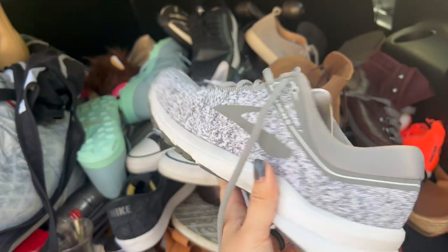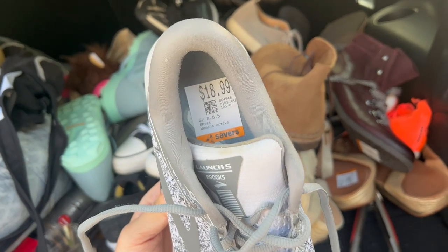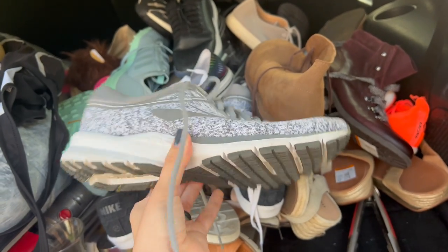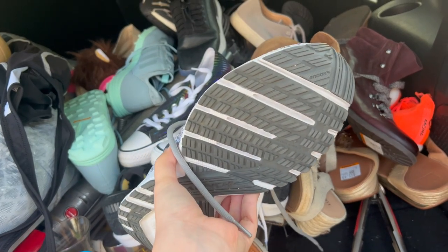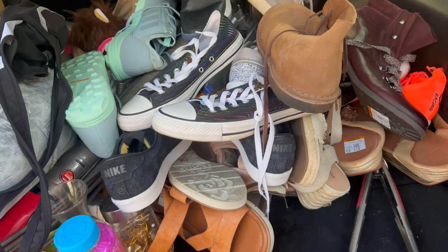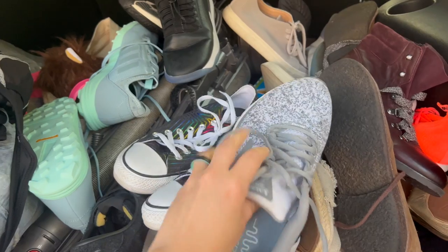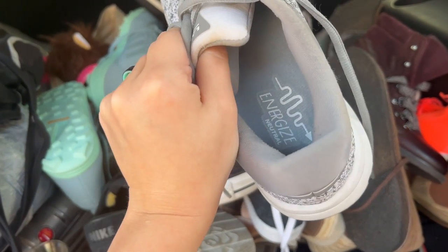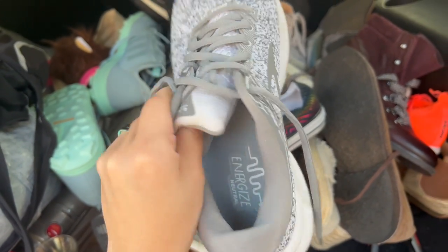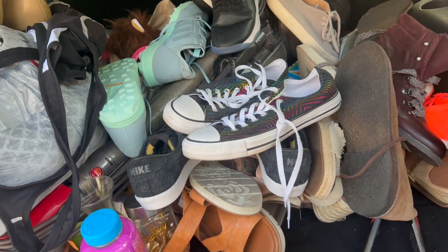We've got these Brooks Launch 5 — I love this colorway, kind of a gray speckled knit fabric. These were $18.99 but super clean, they'll clean up really easy, and the tread is amazing. Definitely worth paying up a little bit — they're an eight and a half women's. Look at those insoles — super clean, the writing on the insole still looks really nice. Definitely had to grab those.